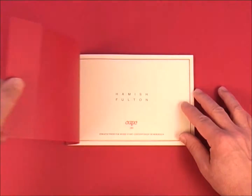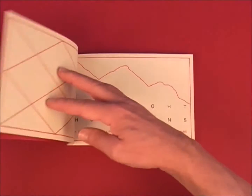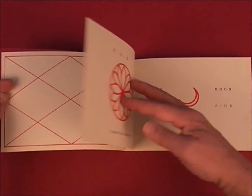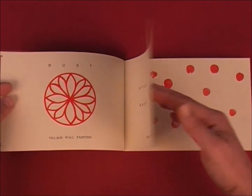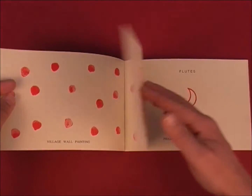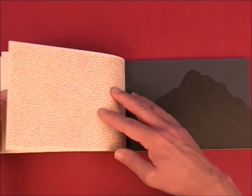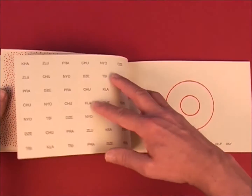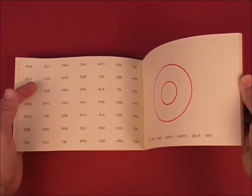Another nice example of his artist's books is Twilight Horizons, published by CAPC Bordeaux and printed by Coracle Press in 1983. As usual in a Coracle Press production, the printing of delicate text and figures in black and red ink on creamy white thick paper is superb.